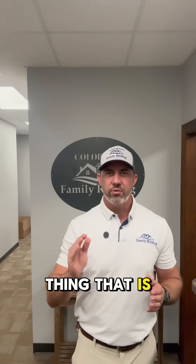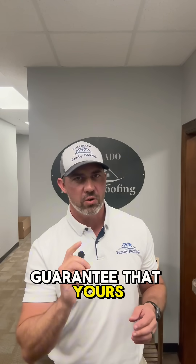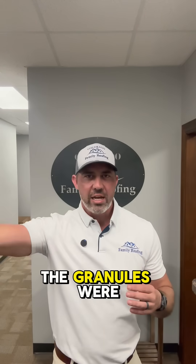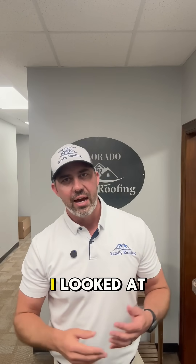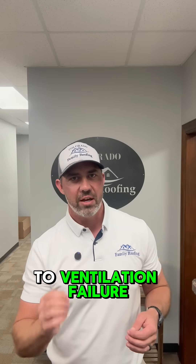Do you know what the number one thing that is screwed up on almost every roof that we see is? Intake vents — and I can almost guarantee that yours is screwed up too. I was just on a roof the other day, brand new roof, the granules were falling off and they thought it was a manufacturer defect. I looked at their roof and I didn't even have to get up there and I told them, unfortunately I believe this is probably due to ventilation failure.